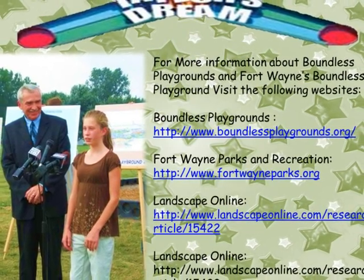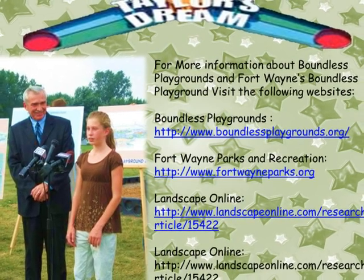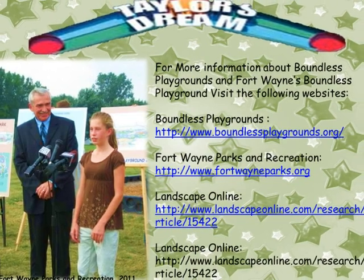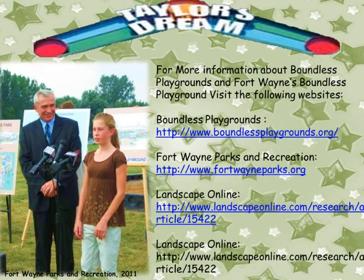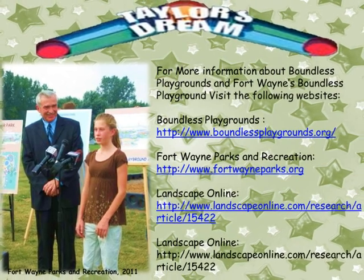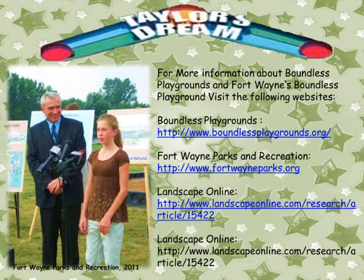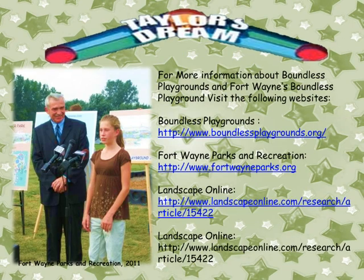For more information about the Boundless Playground Program and Taylor's Dream, you can visit Fort Wayne Parks and Recreation or any of the listed webpages. There are nearly 200 Boundless Playgrounds in 31 states and Canada, with many more being built. Fort Wayne is privileged to have this park, and Taylor's story is an excellent example of one person dreaming big enough to inspire many.